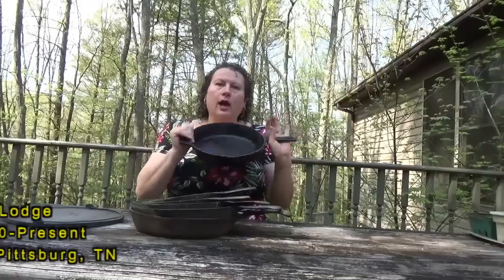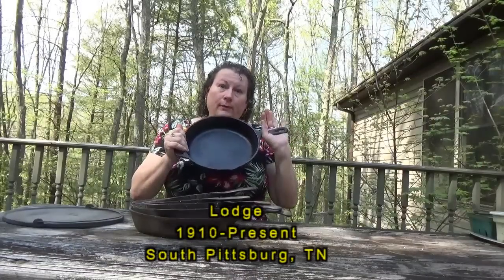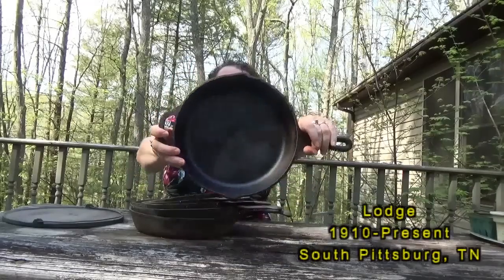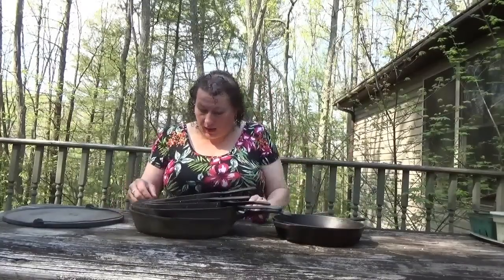You guys know that I'm big on Lodge. Lodge is what I've used pretty much most of my life. This is my number eight that is well seasoned, and I use it all the time — you've seen it in some of my videos. Lodge is an American company, founded in 1910 and still going today, out of South Pittsburgh, Tennessee. My Dutch oven up in New York State that I camp with is also a Lodge, and I have a couple other Lodge fry pans as well.